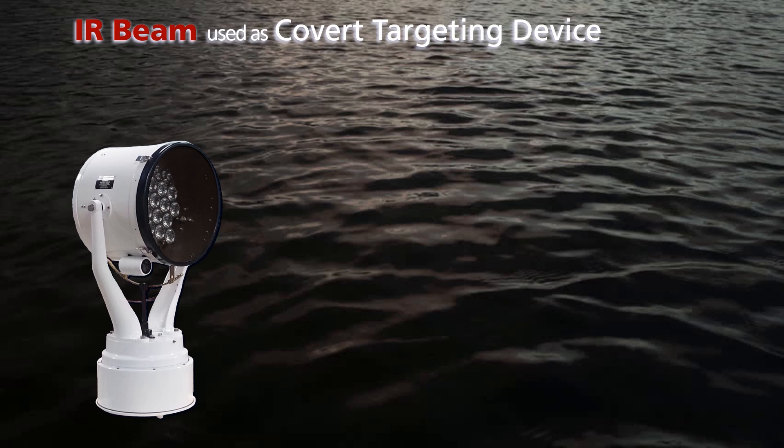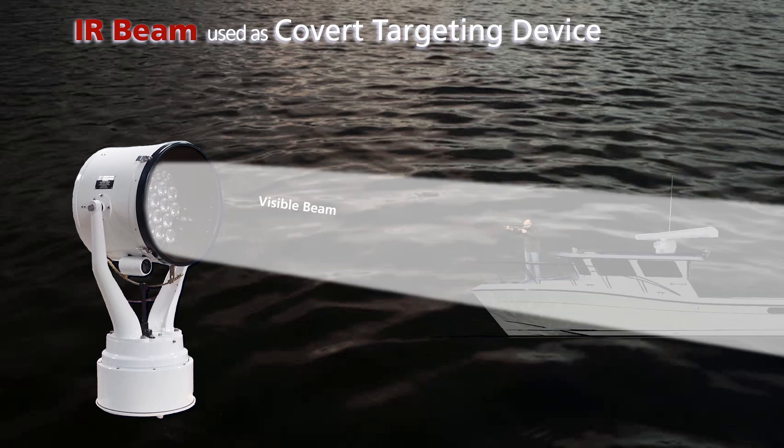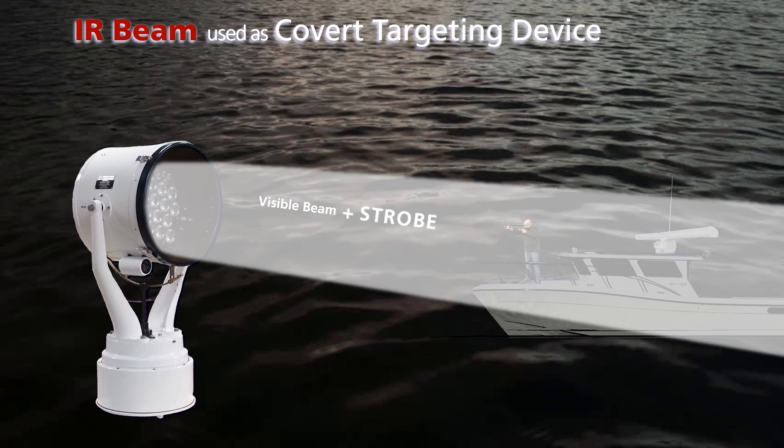The IR beam can be used as a covert targeting device to instantly light up an object. Here's how it works: first, the operator uses the IR beam to covertly identify the target. If the intruder is dangerous, the visible beam — exactly aligned with the IR beam — instantly lights up the target. And if required, the powerful strobe provides non-lethal deterrence with a dizzying and disorienting effect on the intruder. The IR beam is truly the brightest beam you will never see.